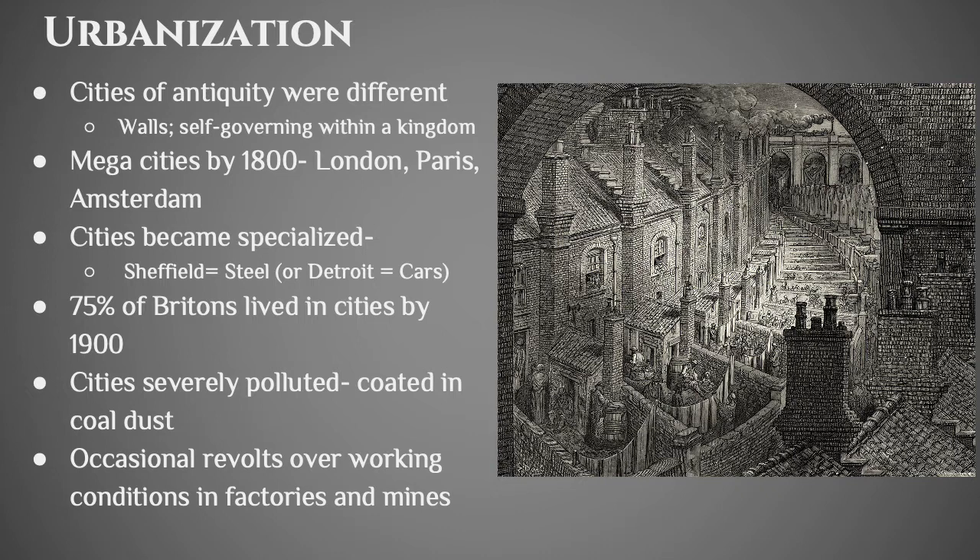By 1900, 75% of the people who lived in Britain lived in a city — a massive shift over about 150 years in where people live. The cities were not necessarily great places to live. There was crime and heavy pollution. Coal is really bad for the environment — possibly the worst fossil fuel you can burn — and it leaves a dusty residue all over the area. The cities are coated in dust, and you occasionally have a revolt because the working conditions in the factory or mine are just so awful.